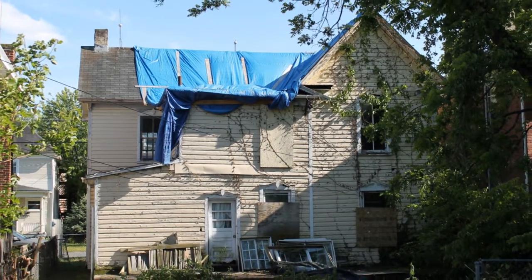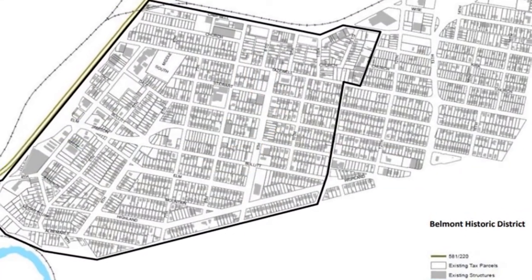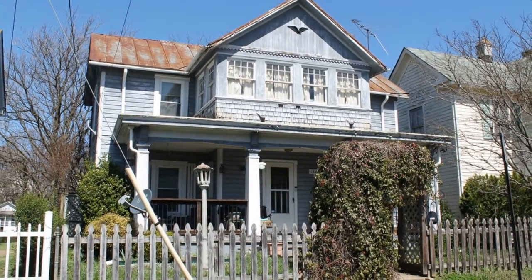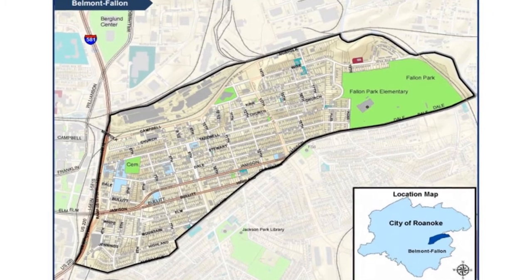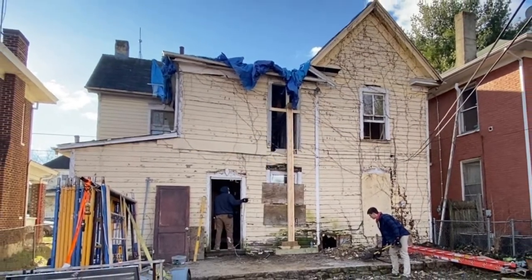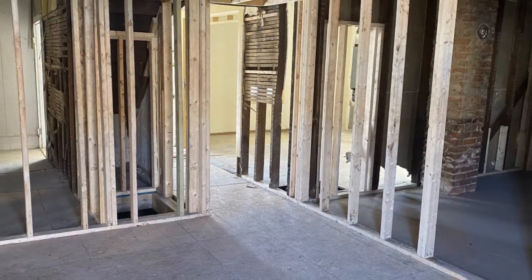Seeing this need, the City of Roanoke recently established two helpful tools for reinvestment. In 2018, the Belmont neighborhood was listed on both the national and state registers of historic places, with all contributing structures now eligible for historic tax credits. The City of Roanoke is also focusing on the Belmont-Fallon neighborhood for targeted funding through community development block grants from the U.S. Department of Housing and Urban Development, which can be used for activities including housing, economic development, job training, and infrastructure improvements. As a result, there have been a number of successful efforts to build back occupancy in the neighborhood's historic built environment.